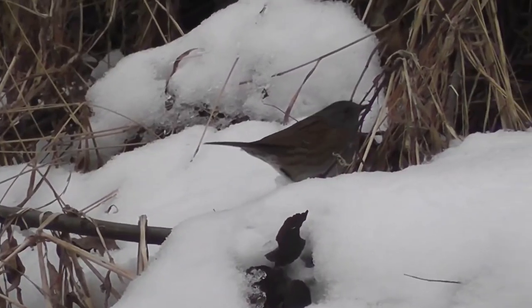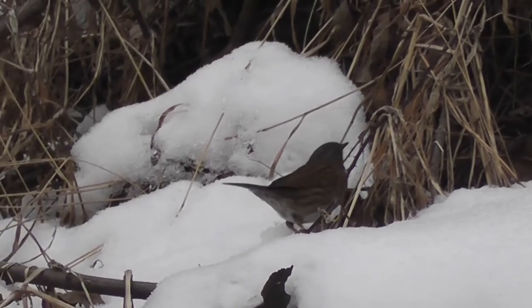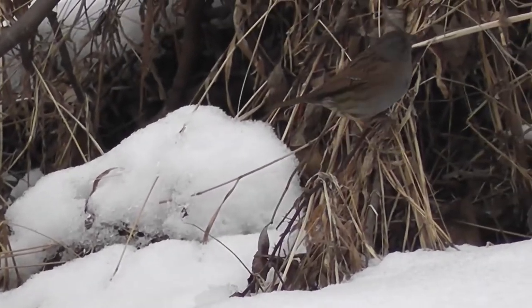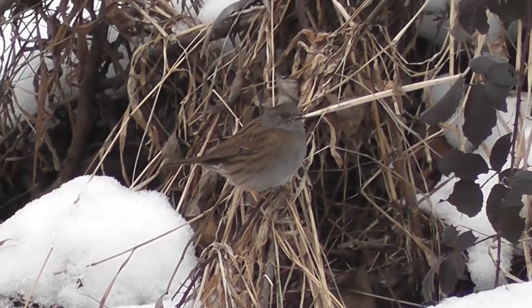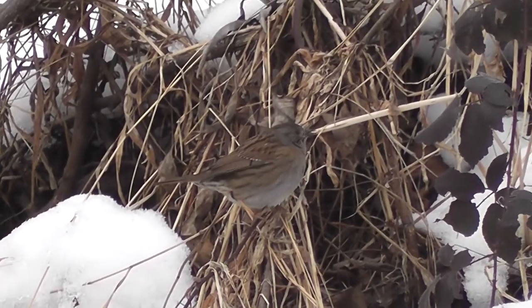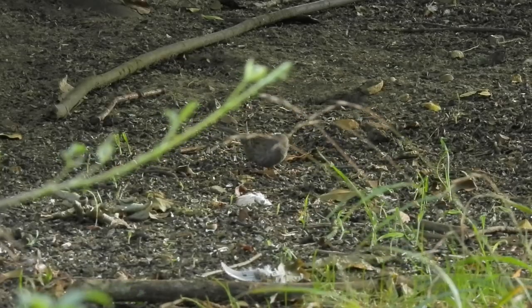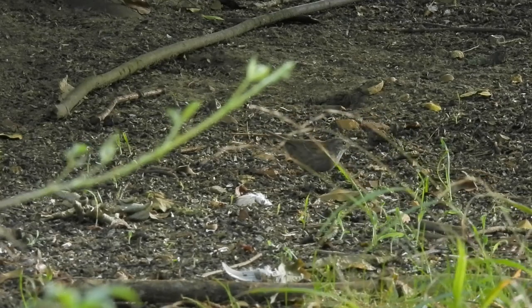In the UK and in Western Europe, dunnocks are resident all year round, but in Northern Europe and Russia, they are migratory, staying to breed and then heading south into Southern Europe and Western Asia to spend the winter. Outside of their natural range, dunnocks have also been successfully introduced into New Zealand.